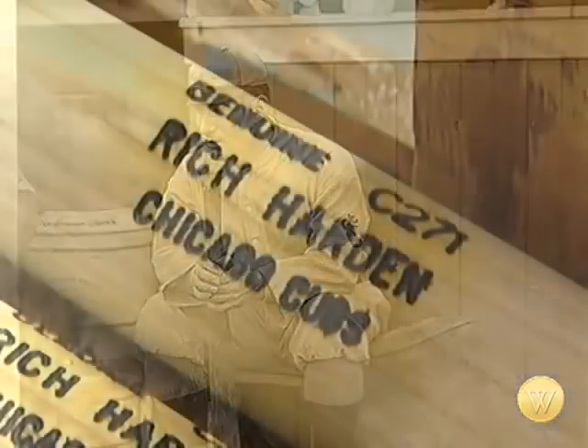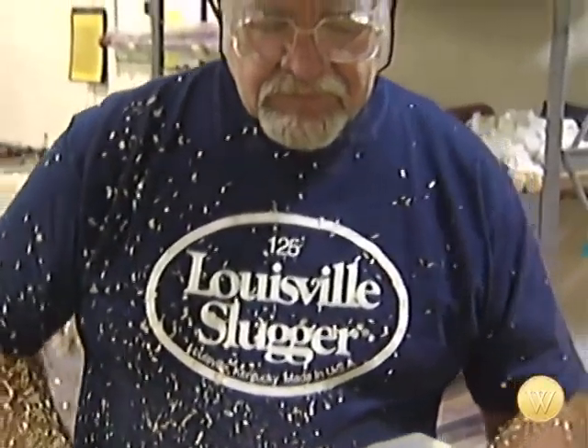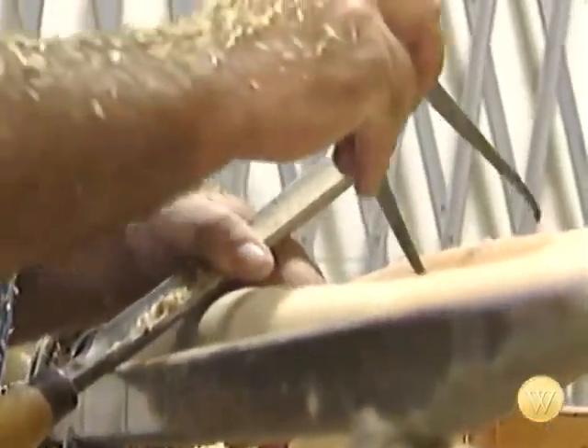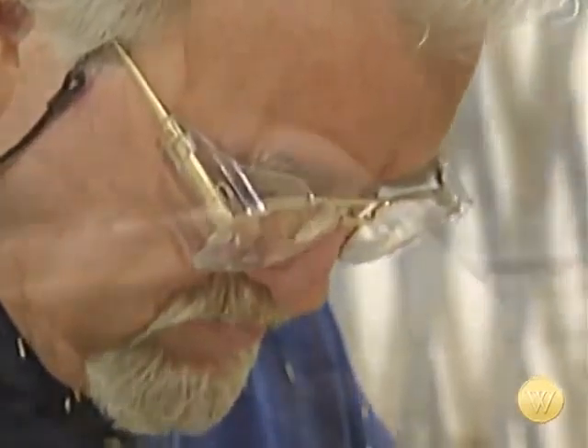Slugger is the choice of more than 60% of all Major League players. Danny Luckett has been here 39 years, hand-turning white ash and maple to the exacting specifications of the top batters who will wield these weapons in search of the perfect swing.